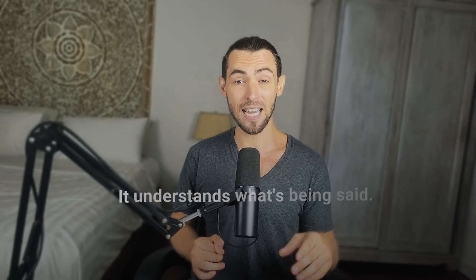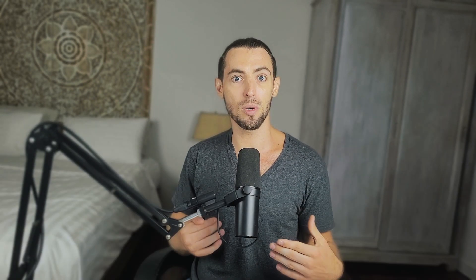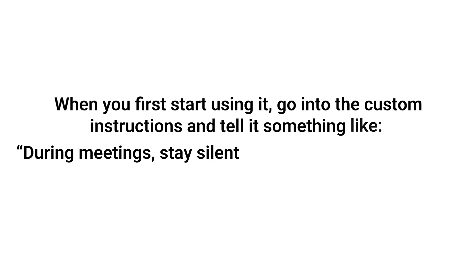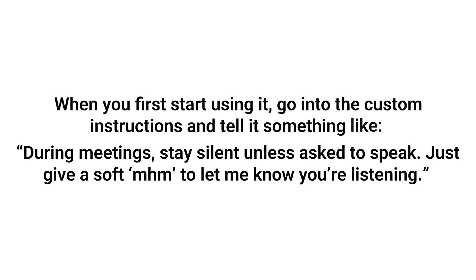This works because advanced voice mode isn't just hearing the words — it's actually understanding what's being said, the context, the emotion. It follows along like someone who's actually paying attention, not that one coworker that's always secretly checking their socials. Here's how you set it up: when you first start using it, go into the custom instructions and tell it something like, "During meetings, stay silent unless asked to speak. Just give a soft mm-hmm to let me know you're listening." That way it's not awkwardly jumping in when no one asks, but it's ready the second you need input. Kind of like the world's most polite intern.